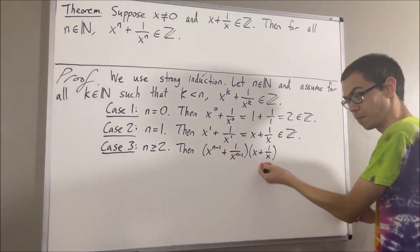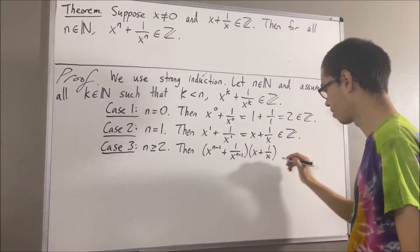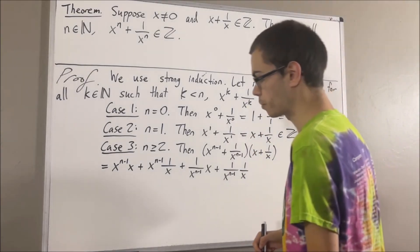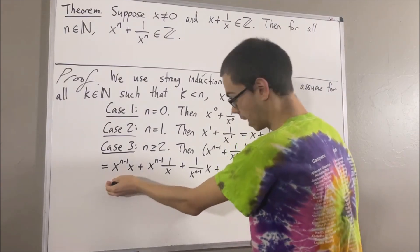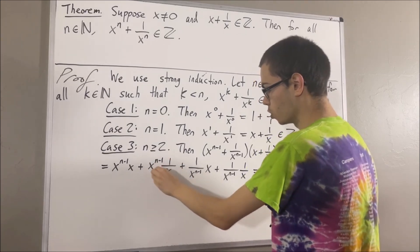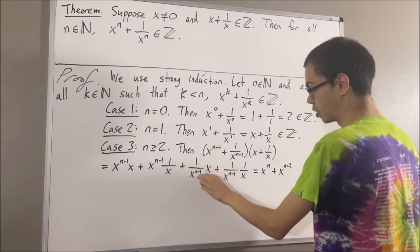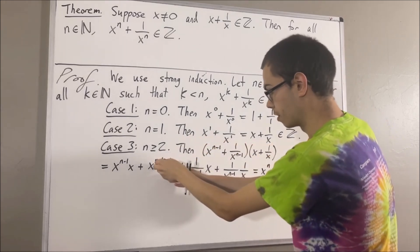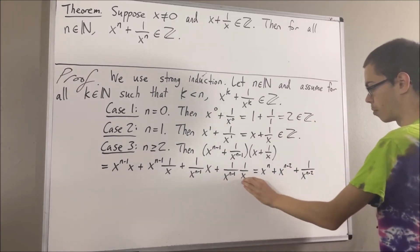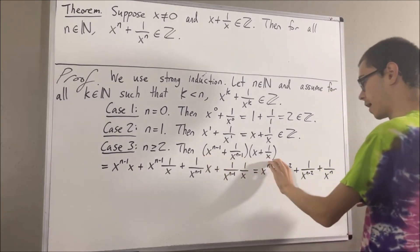Consider multiplying these two expressions together. If we expand this out, we get this times this, plus this times this, plus this times this, plus this times this. Applying our rules of exponents, we know that x to the n minus 1 times x is equal to x to the n. x to the n minus 1 times 1 over x is x to the n minus 1 divided by x, and our rules of exponents tell us that this equals x to the n minus 2. This term gives us x divided by x to the n minus 1, which is just the reciprocal of x to the n minus 2. And for the last term, we're multiplying denominators, and x to the n minus 1 times x equals x to the n. So we have shown that this product equals the expanded expression.